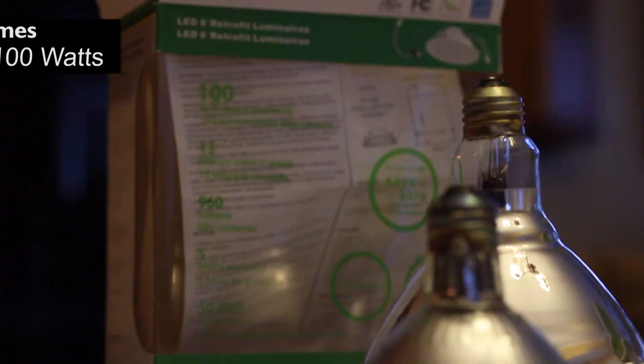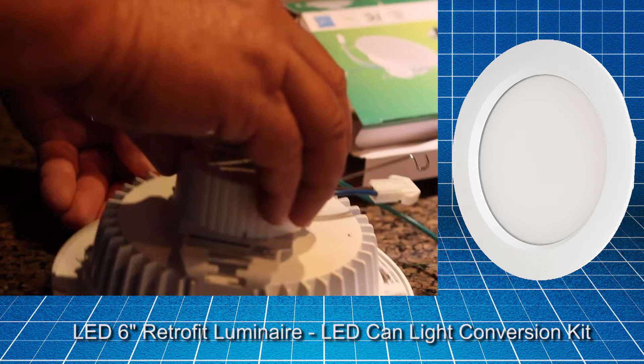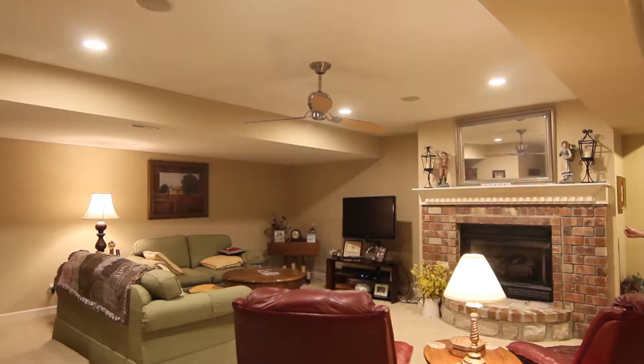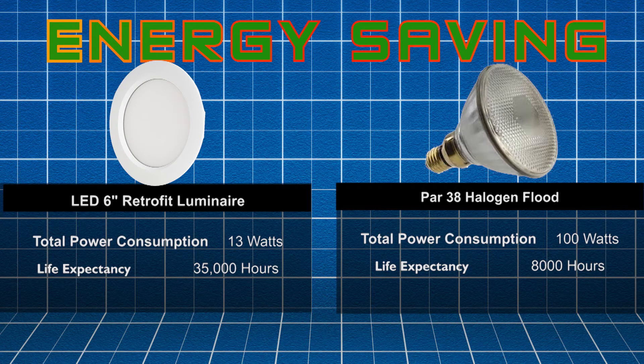A typical halogen flood light bulb consumes from 75 to 100 watts, where the dimmable retrofit consumes just 13 watts of power at full brightness. Switching out 17 can light fixtures with the retrofit luminaires brought our total power consumption down from 1,700 watts to 221 watts of consumed power, saving over 1,400 watts consumed.